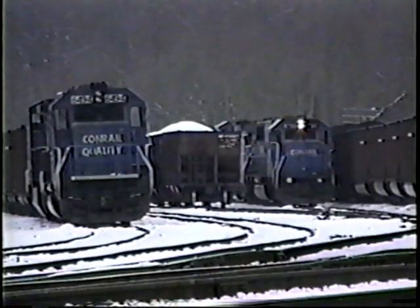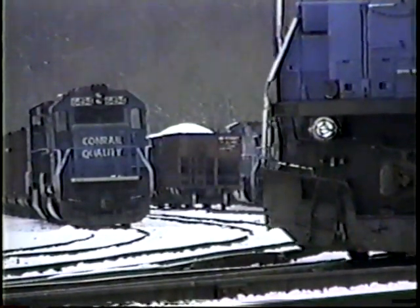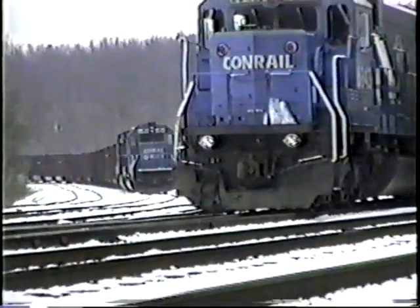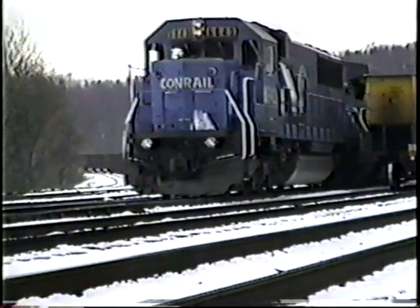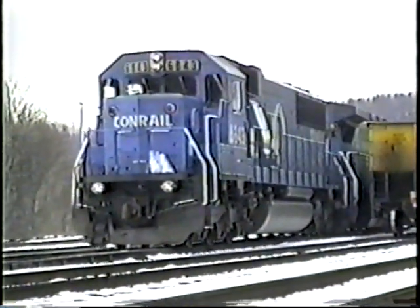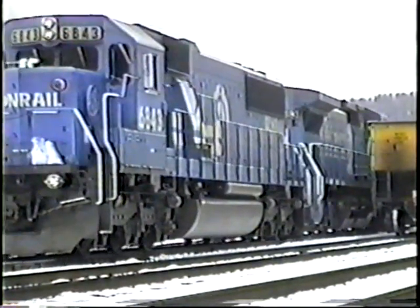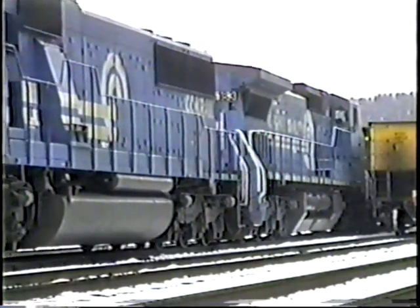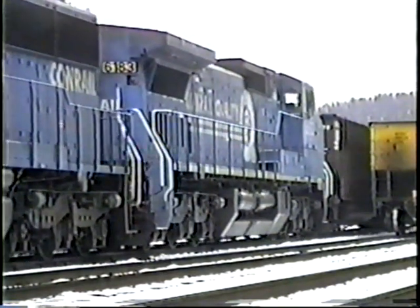Conrail moved almost 6,800 loaded coal trains in 1995. If we had to add 10 more cars to even half our trains, we would have moved 34,000 more cars than we had to. To accomplish this, Conrail would have had to purchase over 1,000 additional cars at $55,000 each, or $55 million. Coal revenue is gained by moving tons, not cars. To reduce expenses and avoid purchasing new equipment, it is our aim to use and turn our fleet of cars more efficiently. Train-set management is crucial to accomplishing this.